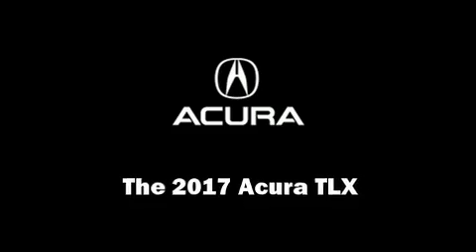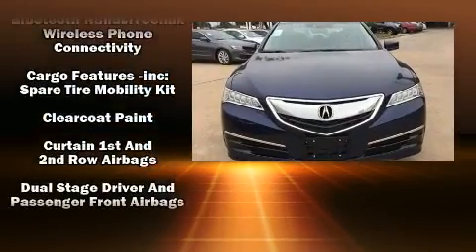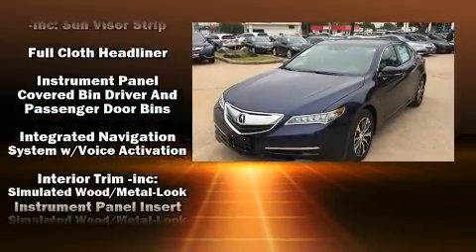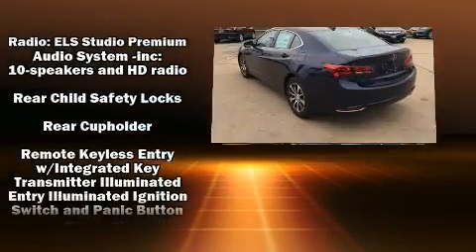The 2017 Acura TLX. This four-door sedan is waiting for you to take home. For drivers who enjoy the natural environment, a power moonroof allows an infusion of fresh air. You'll never lose visibility with rain-sensing wipers, which activate automatically when the drops start to fall.